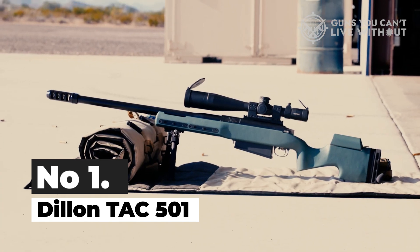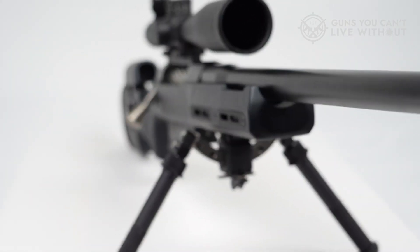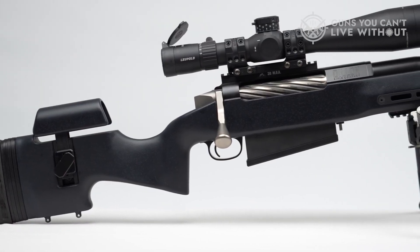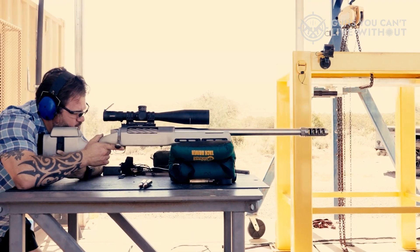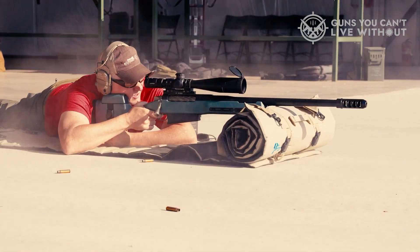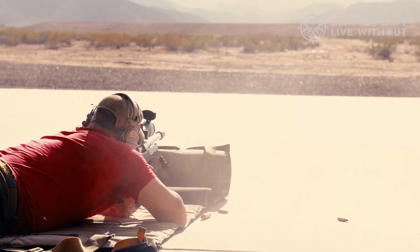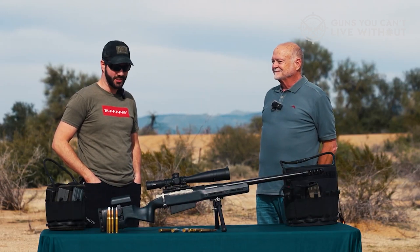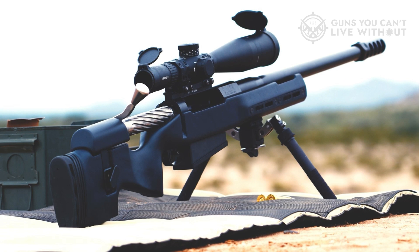Number 1: Dillon TAC 501. If you've ventured into the world of hand-loading ammunition, it's highly likely you've come across Dillon Precision reloading equipment. Dillon Precision serves as one of two sibling companies of Dillon Rifle Company, the other being Dillon Aero Inc., which specializes in armament manufacturing — particularly the development of .50 caliber gatling guns. At the top of our list of the most cursed guns is the Beast TAC 501, an imposing bolt-action rifle chambered in .50 BMG. This behemoth is constructed upon the formidable McMillan TAC-50 bolt-action rifle. The remarkable aspect that distinguishes the Beast TAC 501 is not its size or chambering — rather, its claim to fame lies in its exceptional accuracy.